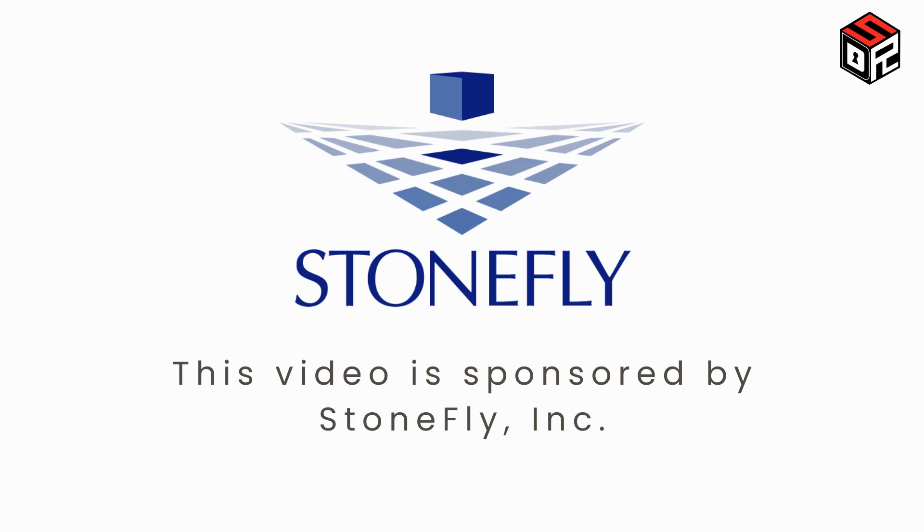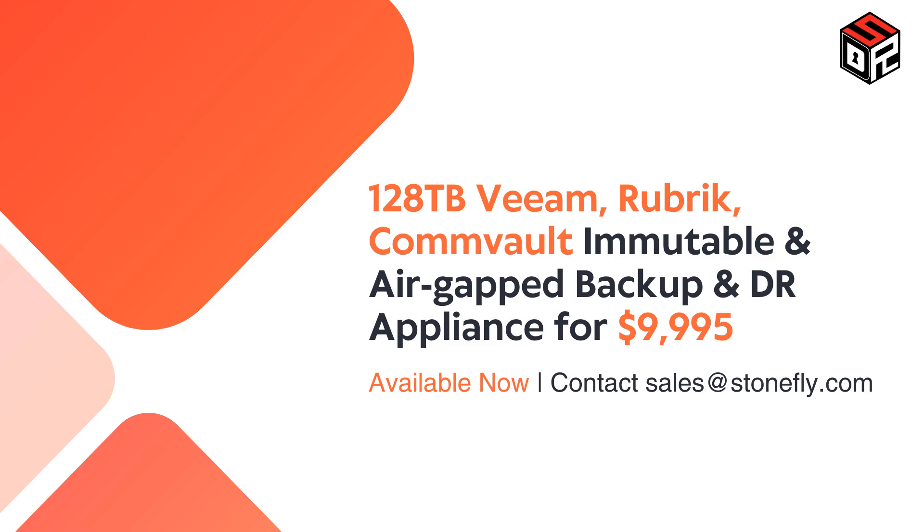This is why we have partnered with Stonefly to offer daily security review subscribers a special promo on Stonefly backup and disaster recovery solutions. Get a 128 terabyte Veeam, Rubrik, Commvault, Immutable, and Air-Gapped Backup and Disaster Recovery appliance for $9,995. Contact sales at stonefly.com to claim your promo.